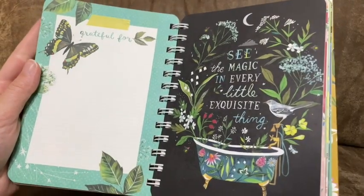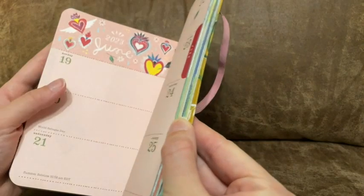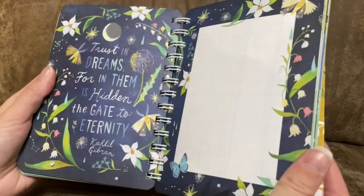I think you are going to love this planner as much as I do. It's more than a planner — this is really a work of art that you get to carry around and that will help keep you organized, and that's my point of view.